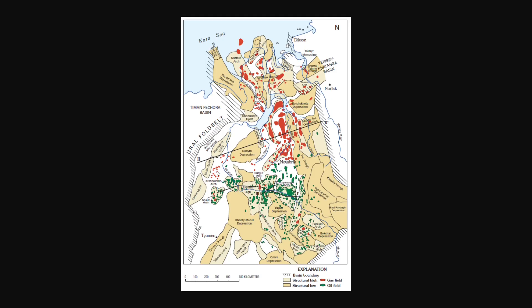This is a map showing all of the gas and oil hot spots in this area. As you can see, our area is extremely rich in oil. It is the largest oil field in Russia and it is known as the Samotlor oil field.